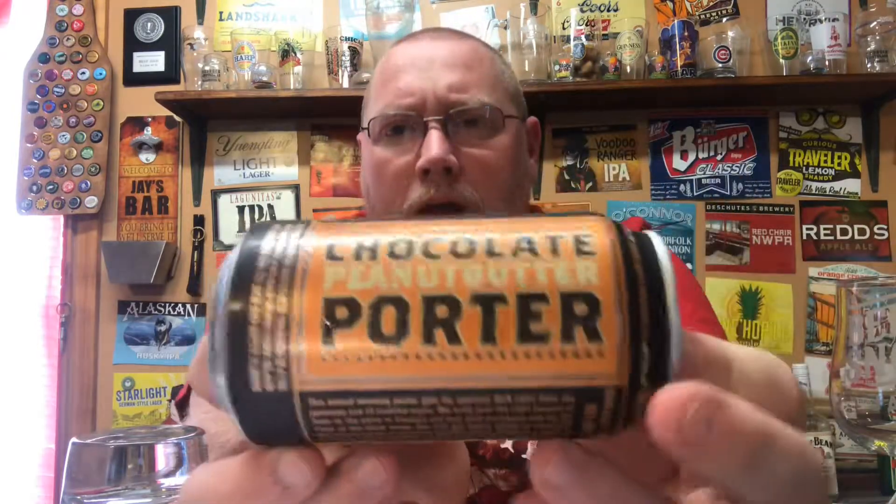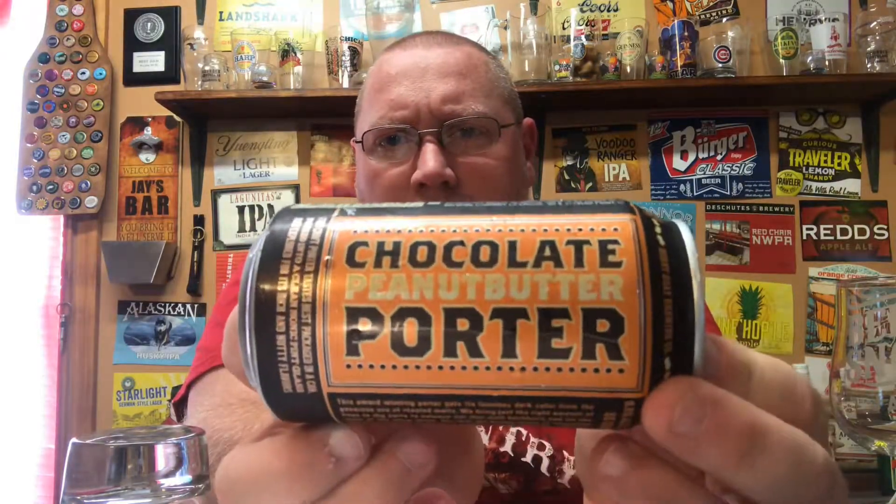I like everything about this artwork — it's just totally unusual. Chocolate Peanut Butter Porter right there. As far as the artwork goes, I'm gonna give this a five out of five. It's impressive stuff, I like what they did here — they've got a lot going on.